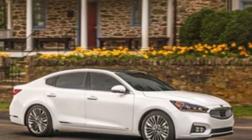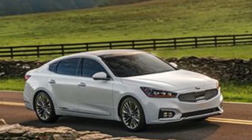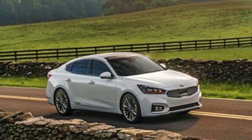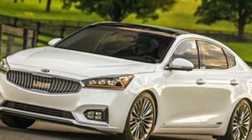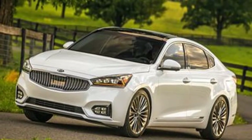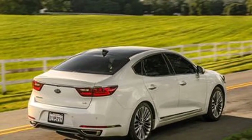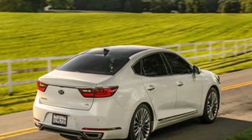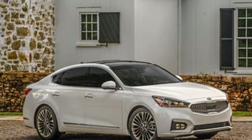Kia's Cadenza is a convincing choice in a contracting segment. For individuals who prefer vehicles to SUVs, it represents a solid value as well as offering near-luxury features throughout its model range. Inside its well-constructed cabin is space for four adults to stretch out in comfort, and the luxury features only get better the further up the range you climb.